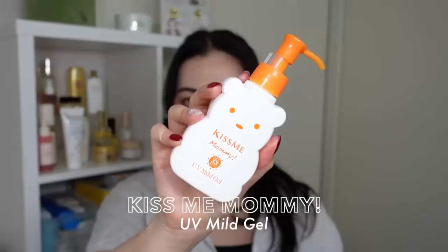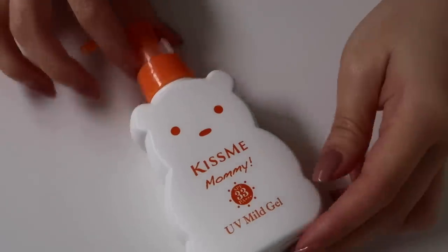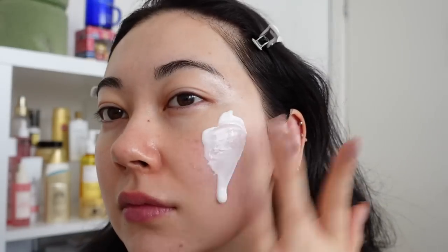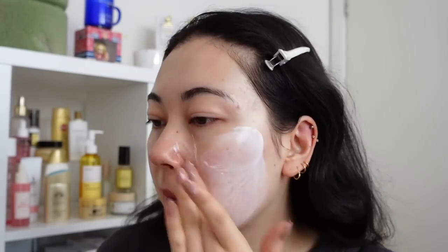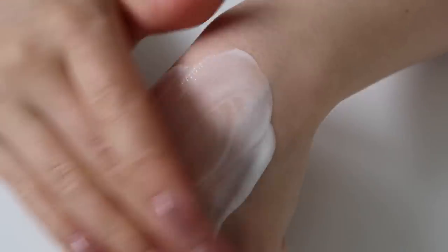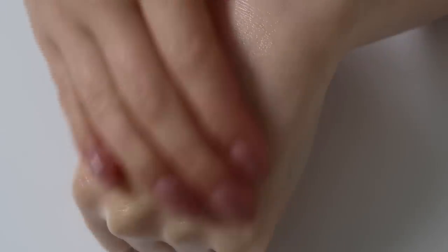Now I have the one and only non-SPF-50 sunscreen in today's video, which for me is rare — usually I go for SPF 50. But this is the Kiss Me Mommy UV Mild Gel. Part of the reason is because it comes in this adorable bear pump bottle that I love, but also the fact that it is an alcohol and fragrance free Japanese sunscreen, which you guys are always asking me about. Although it is a lower SPF, for me who spends most of her day indoors with no direct sunlight, SPF 33 is more than enough protection — and it feels a little more lightweight and gentle rather than going for SPF 50 every day. It has a light hydrating gel texture that dries down to a natural finish, and it's recommended for use on kids and toddlers.